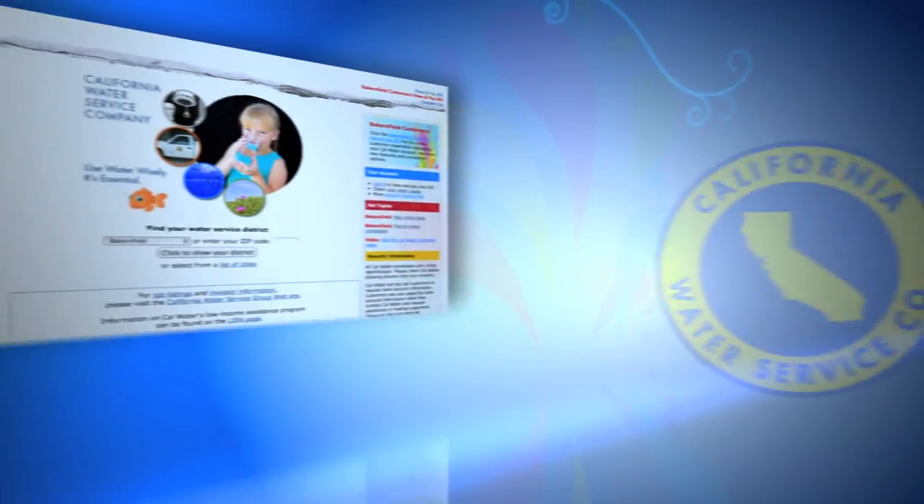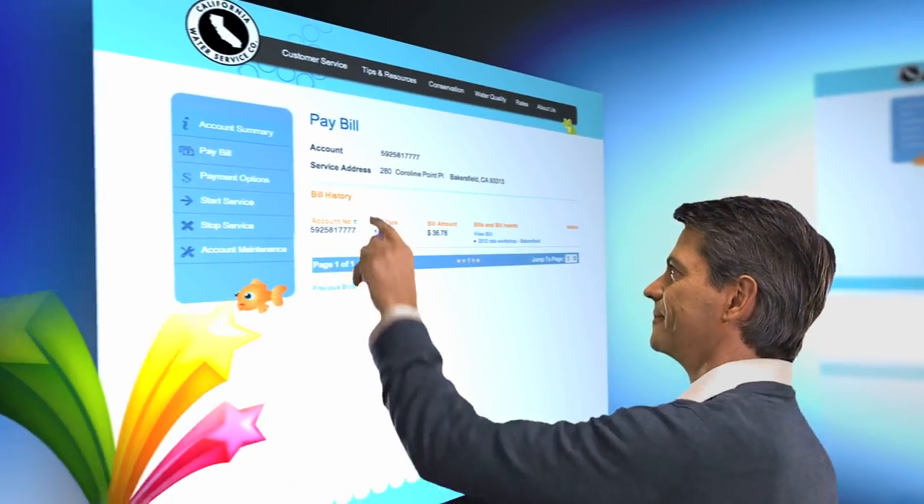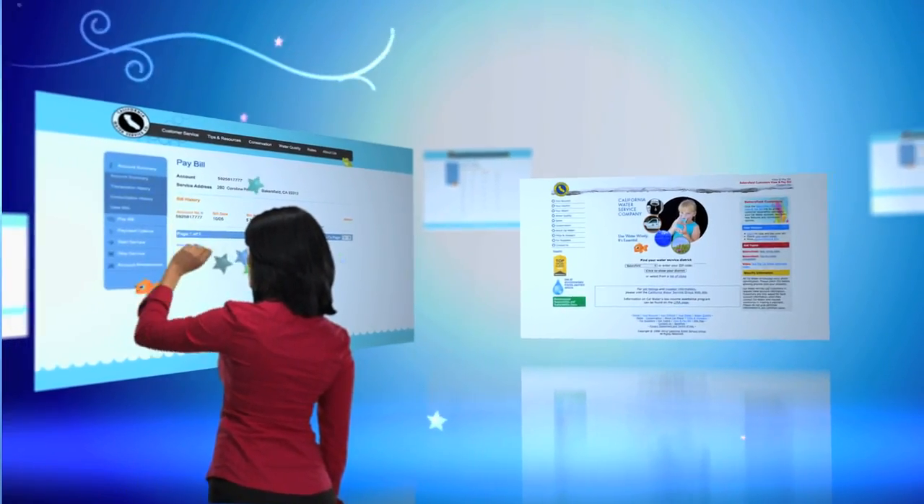Life can be hectic, but doing business with your water utility doesn't have to be. For your convenience, Cal Water now offers new customer service features on our website.